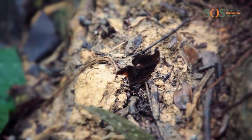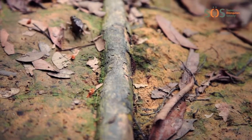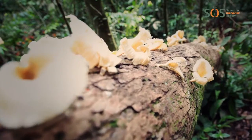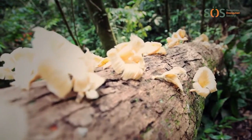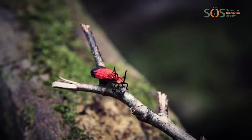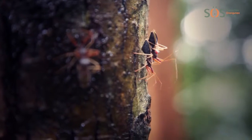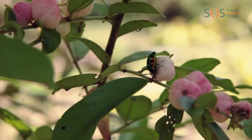Each rainforest is unique, but they all have high levels of biodiversity. Biodiversity is the name for all living things, like plants, animals and fungi, found in an ecosystem. Although they cover less than 2% of the Earth's surface, rainforests house more than 50% of the plants and animals on Earth.